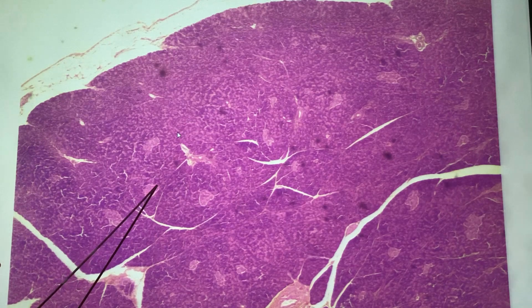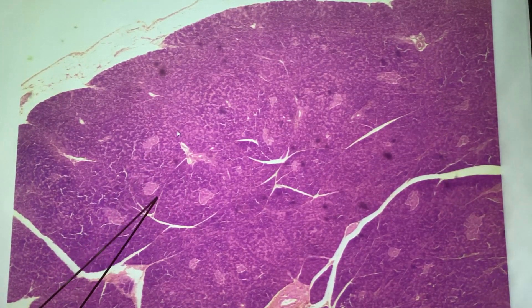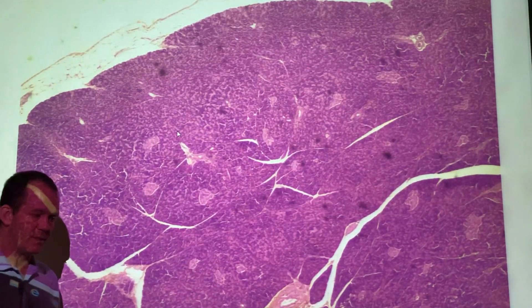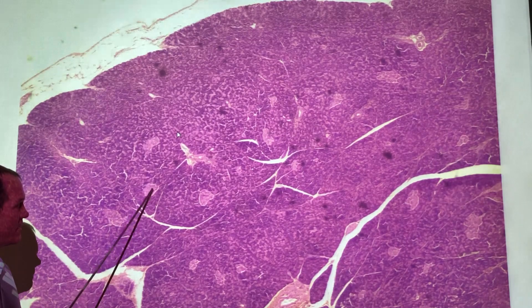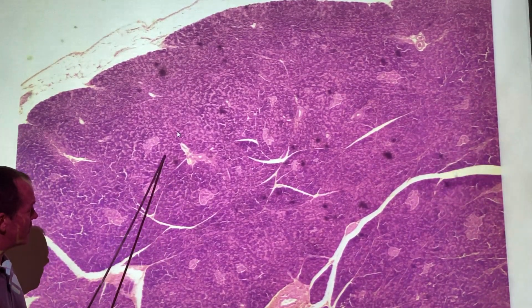These are the pancreatic islets — or islets of Langerhans — which are the endocrine portions. These are the portions that have the alpha cells and beta cells that produce the hormones. That was the last section, but this time know what they look like so you can recognize the organ. But these are our moneymakers right now.